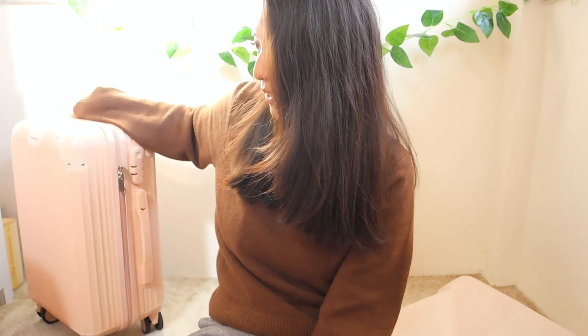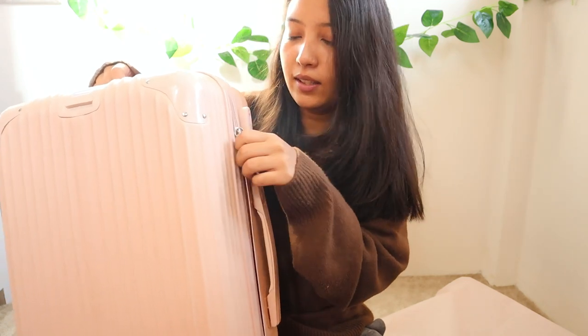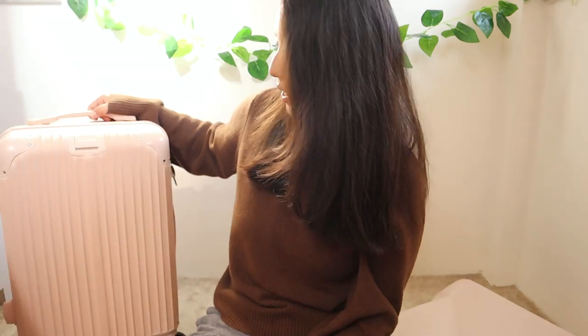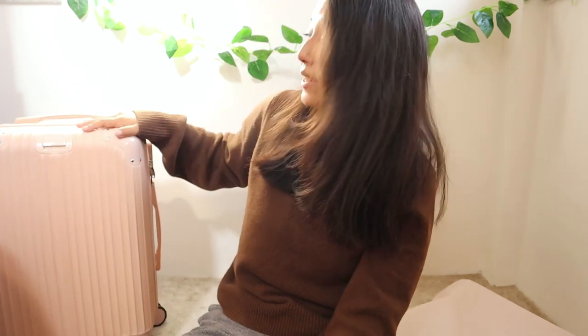The last thing I got is this suitcase. After all the shopping, I realized nothing was going to fit in my small cabin bag. On the last day at the Pratunam Night Market, I spotted this suitcase in a really nice pastel color. It's actually good quality — it has four wheels, a handle, and a lock. I'll let you guys guess how much it cost!